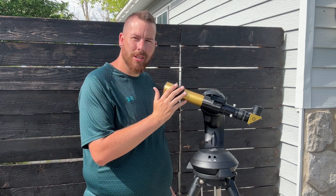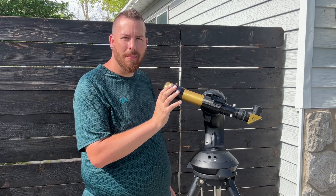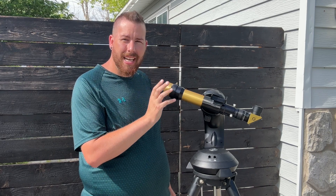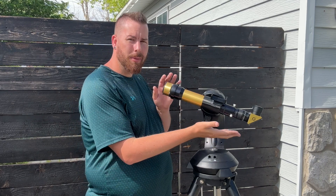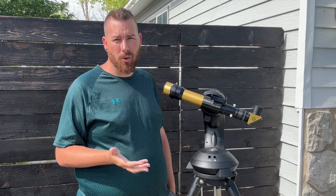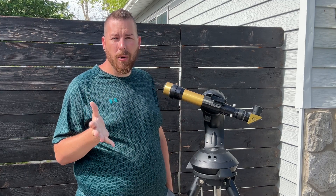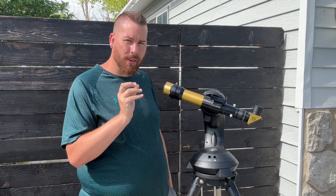This little telescope, which is the smallest thing in my equipment lineup, when it retailed was about $1,600 just for the optical tube. Now in today's world, that can buy you an eight inch SCT. It just goes to show that solar telescopes are very high priced.